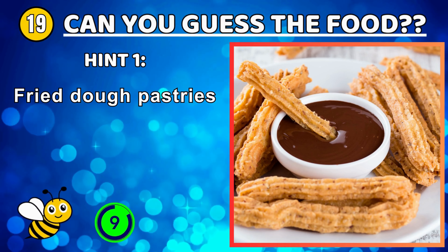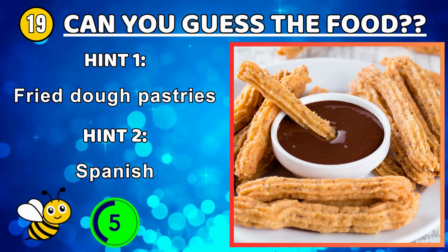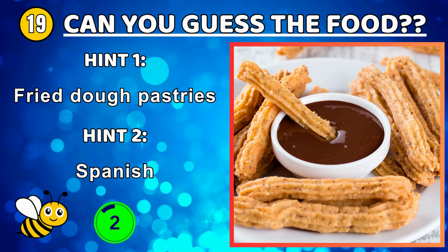A dish of seasoned skewered and grilled chicken served with a soy sauce.